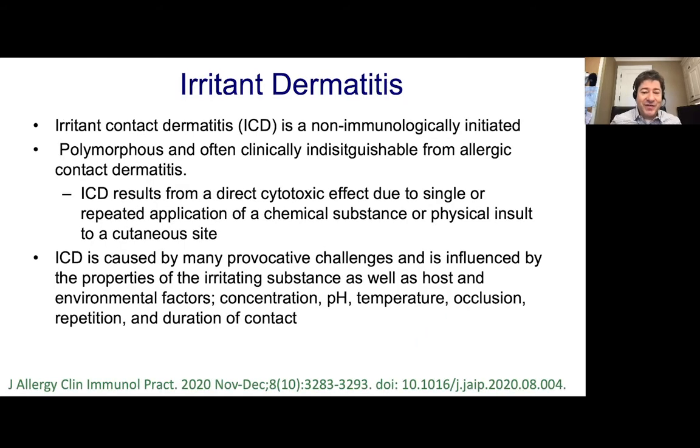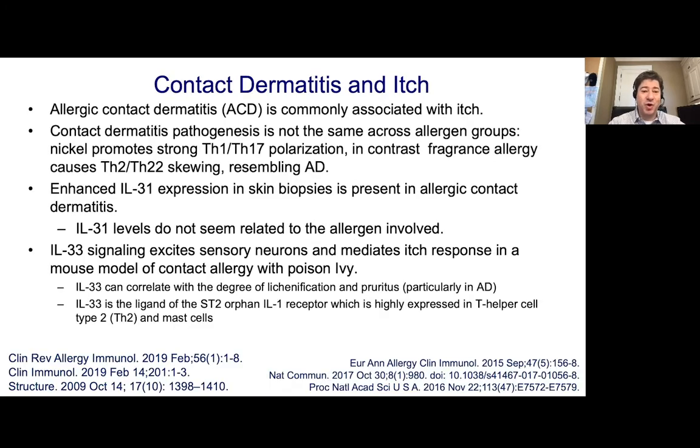Irritant dermatitis is a very common disease associated with sensitive skin and burning. It's non-immunologically initiated — it starts off as a direct cytotoxic effect of single, usually more extreme pHs and temperatures and concentrations, or repeated low-grade applications of chemicals that cause this insult. Strong pHs in the acid or base will cause irritant dermatitis, but weaker irritants like soaps and solvents cause irritant dermatitis through repetitive action like hand washing.